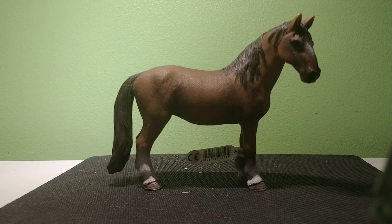Thank you for watching my review and look-over of the 2011 stamped Tennessee Walker Mare that was sold from 2012 to 2017. Please like, comment, and subscribe below. Thank you for watching my video. See you next time.